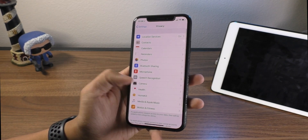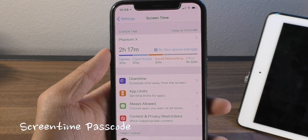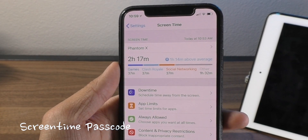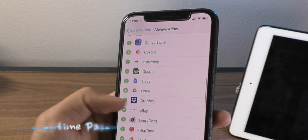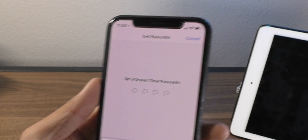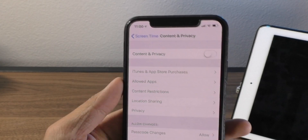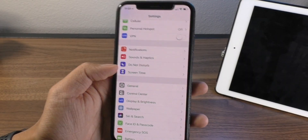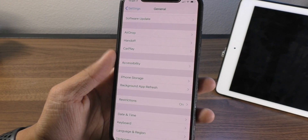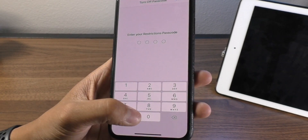A quick mention of Screen Time — this is one of the things discussed in the keynote. Basically this feature tells you how much of your device you're using and what you're using. Some modes do require you to set a passcode, but they don't give you the option to remove the passcode from within Screen Time. I found out that this is the same code used inside of the traditional Restrictions tab under General. So if you want to disable or change your passcode, you have to go there to do it.